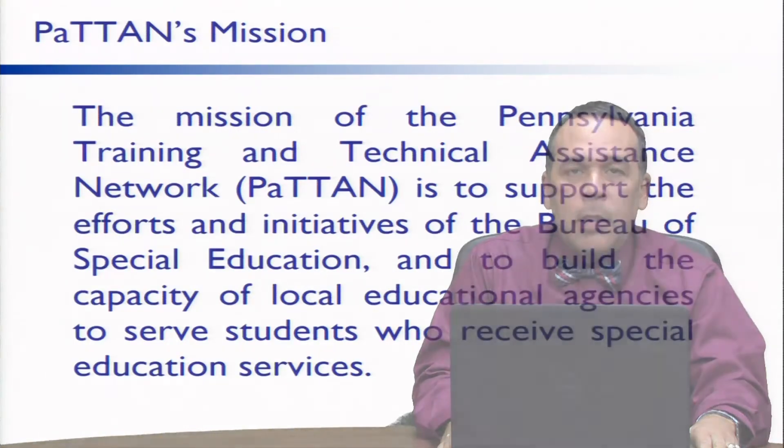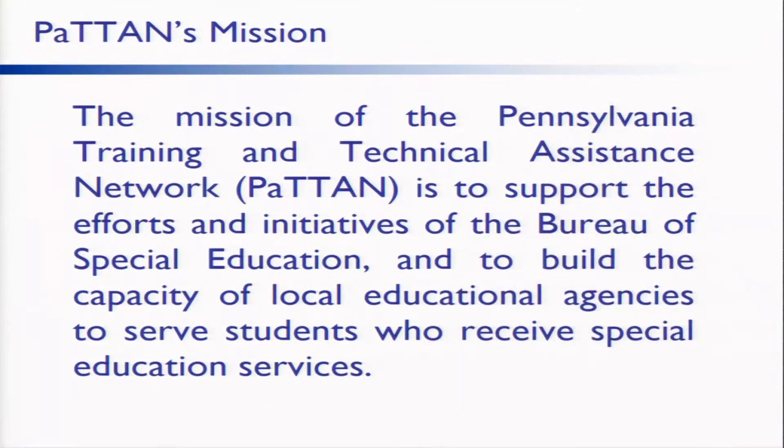PATTON's Mission. The mission of the Pennsylvania Training and Technical Assistance Network, PATTON, is to support the efforts and initiatives of the Bureau of Special Education and to build capacity of local educational agencies to serve students who receive special education services.